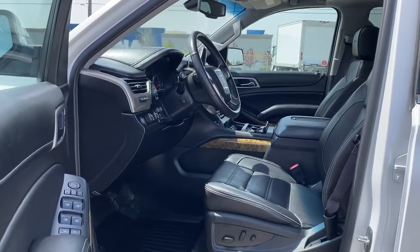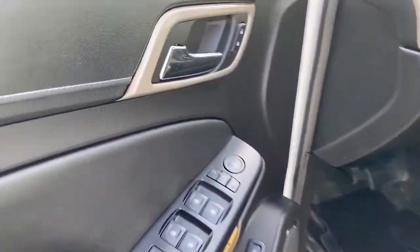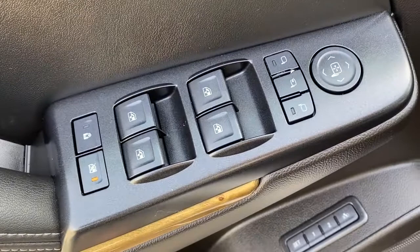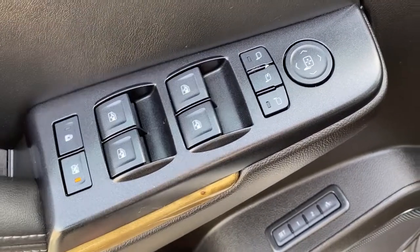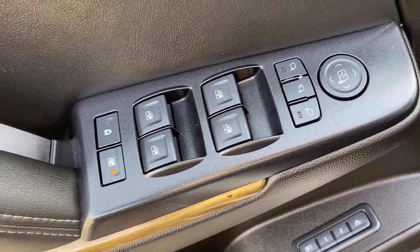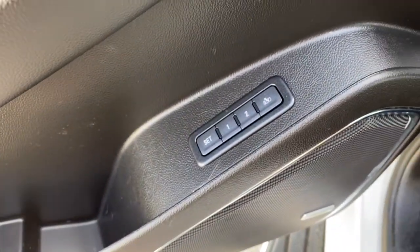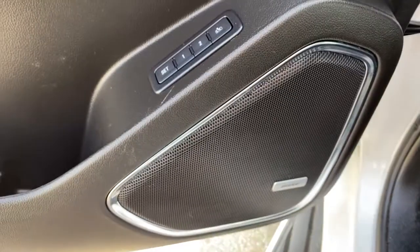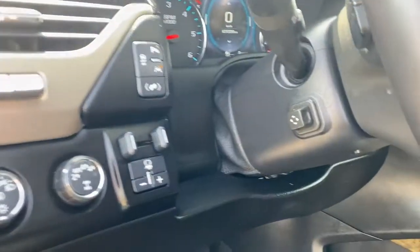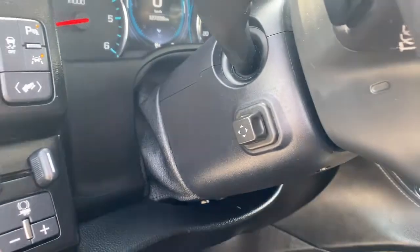We'll start by taking a look inside the front of the Yukon. The driver's door has power locks, power windows with two auto express windows, the child lock buttons, power adjustable and power folding side mirrors, the programmable memory seat down below, and a premium Bose sound system.